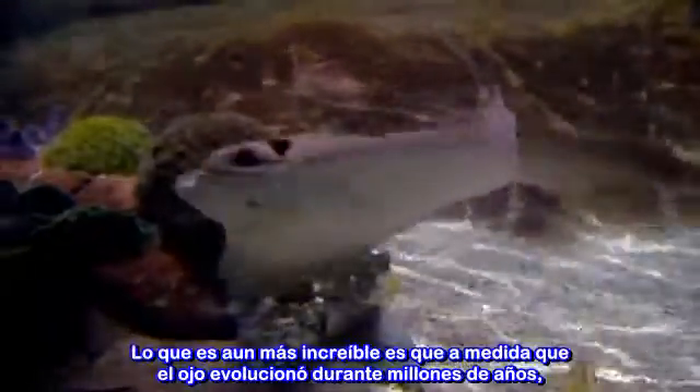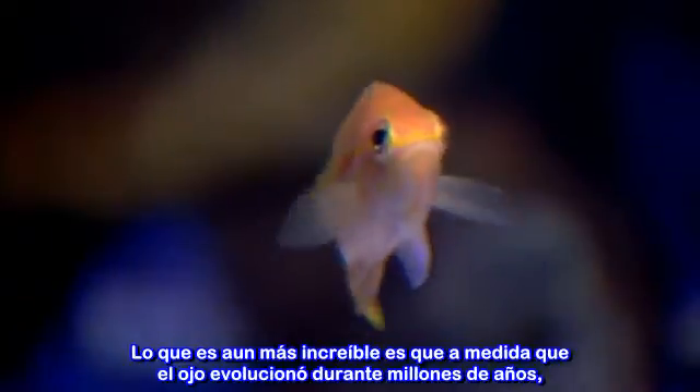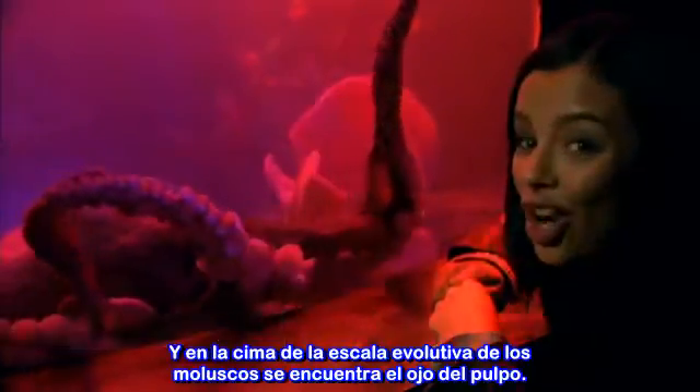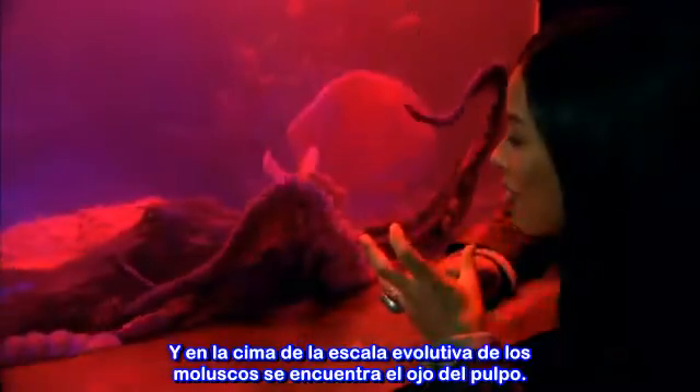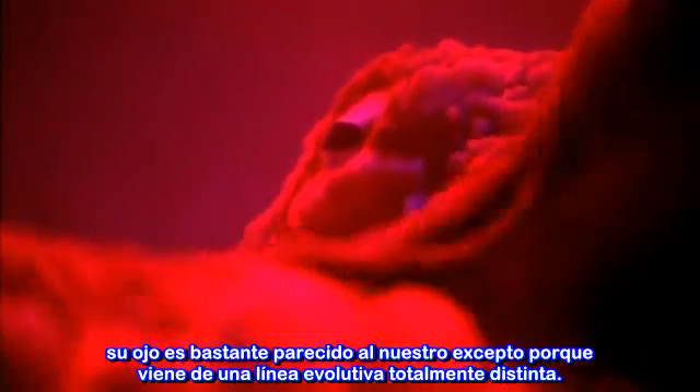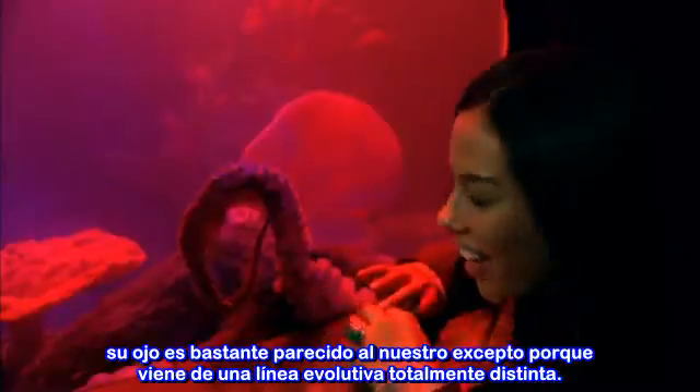What's even more incredible is that as the eye evolved over millions of years, wildly differing species like monkeys and mollusks seem to have developed the same solutions. And at the top of the mollusk evolutionary ladder is the octopus eye — it's got a proper lens, it can adjust its own exposure. In fact, its eye is pretty much like our own, except that it comes from a completely different evolutionary line.